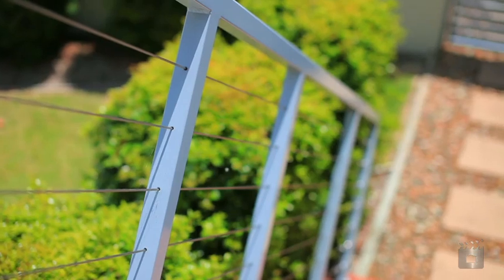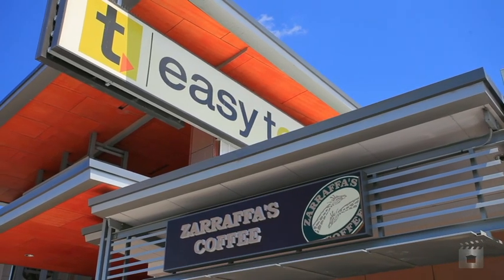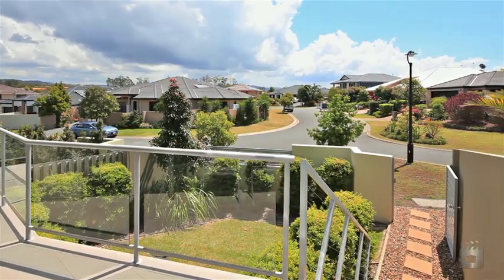Come and inspect this apartment today. Then take a short stroll to the EZT Centre where you can shop for groceries, grab a coffee at Zarafa's, a loaf of bread at Brumby's, or better still, start your health kick at Mrs Flannery's.